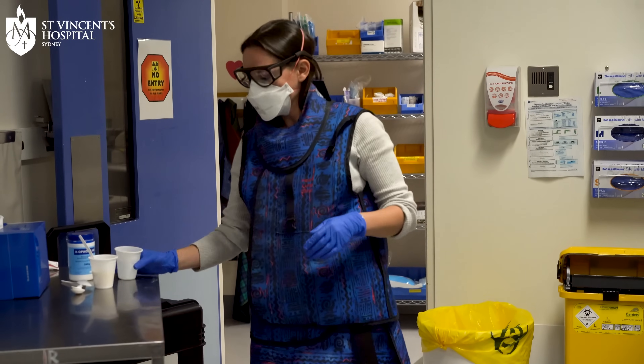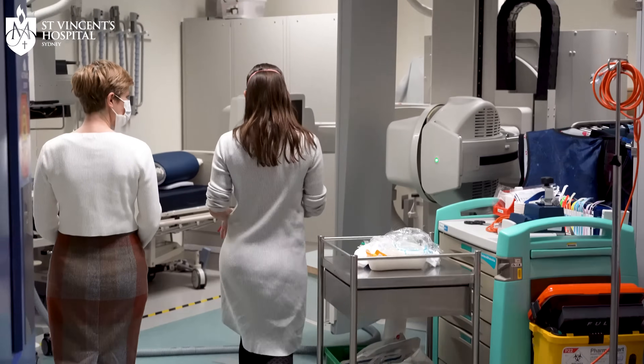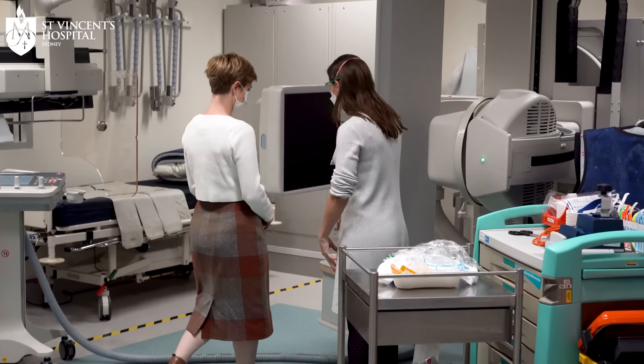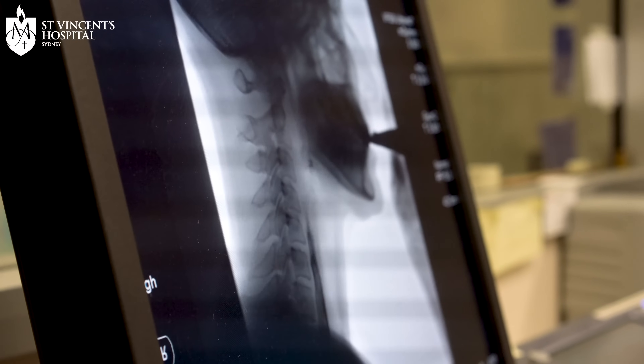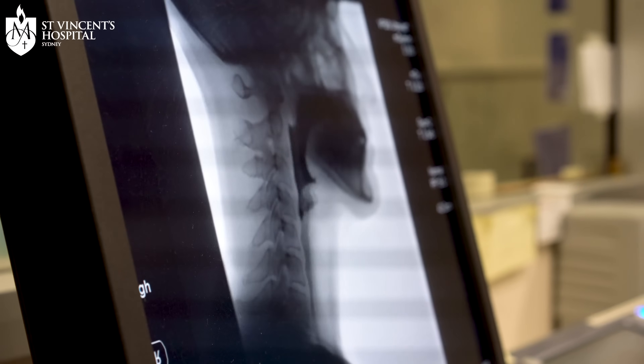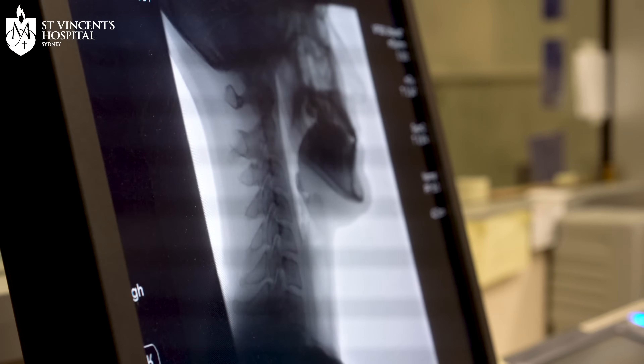There is some radiation exposure but we keep that to a minimum. The video fluoroscopy has been around for decades and is considered the gold standard of swallow assessment. It is one of the only studies where we can actually prescribe a rehabilitation exercise to improve the swallow.